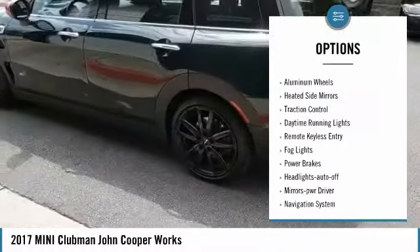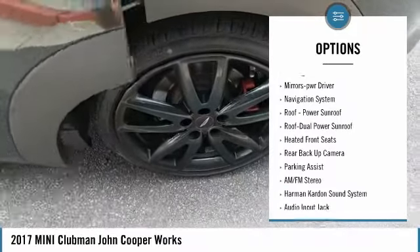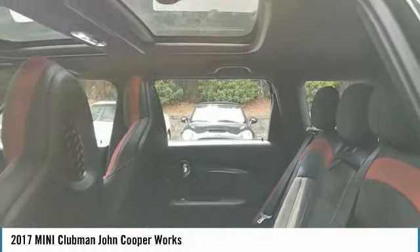All-wheel drive, aluminum wheels, heated side mirrors, traction control, daytime running lights, remote keyless entry, fog lights, power brakes, headlights auto off, mirror memory.